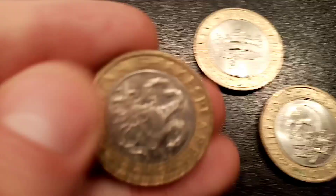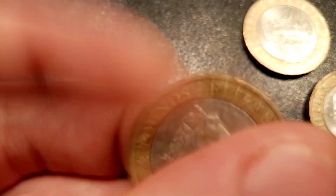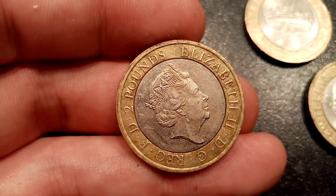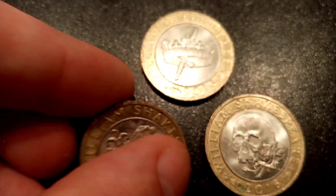We'll start off with this one here — William Shakespeare on the front in 2016. That's the same with all of the outer rings. In the middle, this one is for Shakespeare comedies. And on the other side of the coin, we've got a cap with bells and a jester stick.